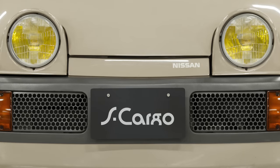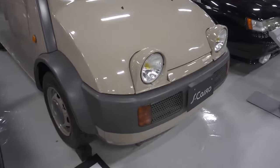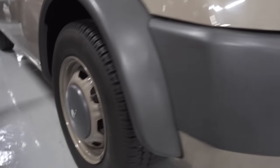All right, here we got the Nissan S-Cargo. And as you guys know, S-Cargo means snail, right? So they got like a cute little snail all around this car. So cool.